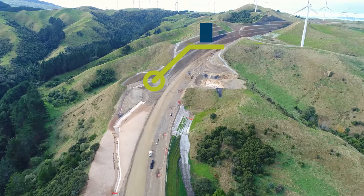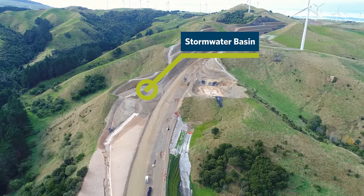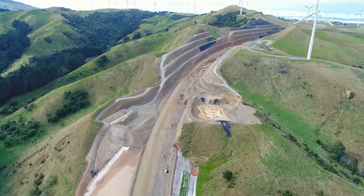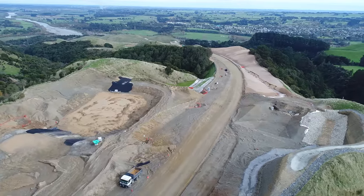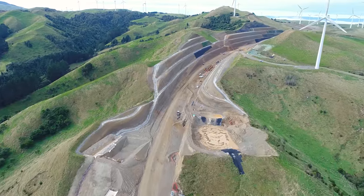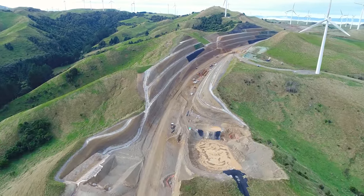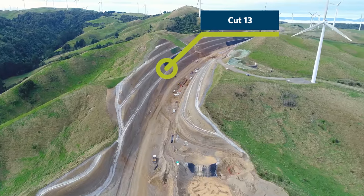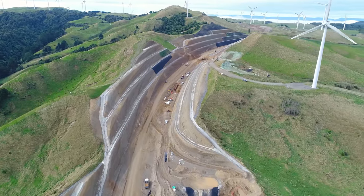On the left you can see the two permanent stormwater basins taking shape. These manage the water coming off the northern benches of Cut 13. These basins help remove sediment and dissipate energy of the stormwater before it discharges into the stream to the south. Cut 13 is largely complete now — around 2.2 million cubic metres has been removed.